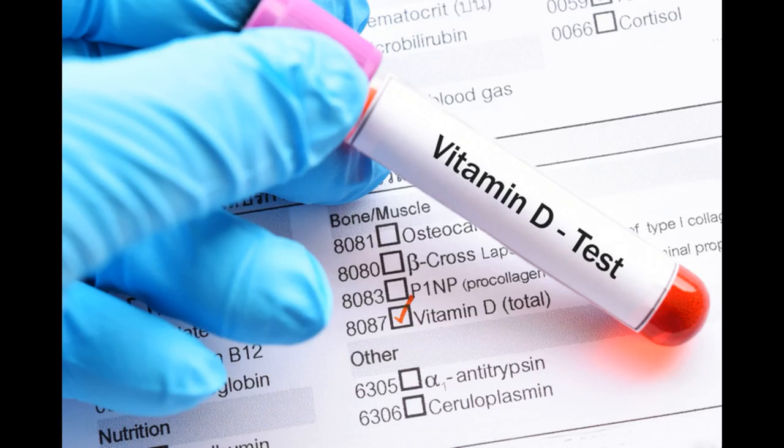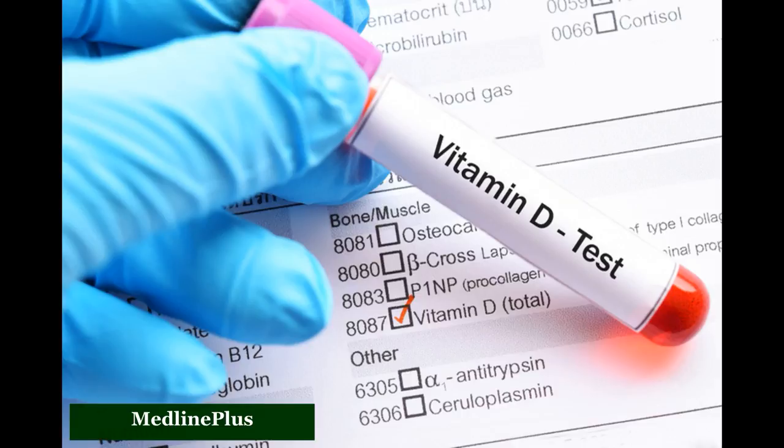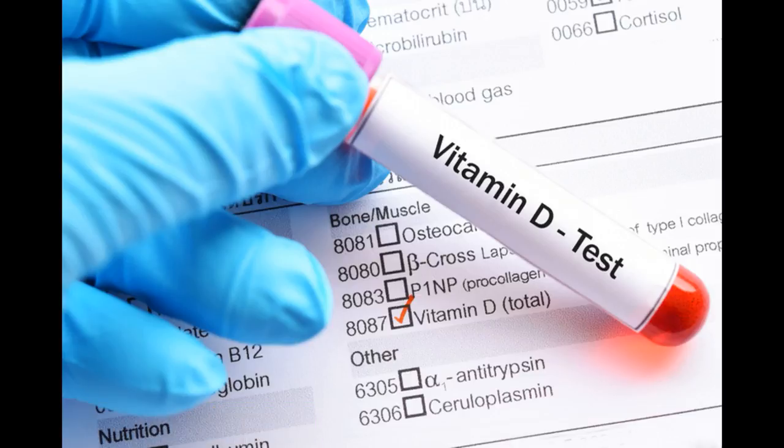When choosing a supplement, check the IU on the bottle. Ideally, consult your doctor for a blood test to identify whether you need a supplement in the first place. MedlinePlus notes that they can check your levels with a simple blood test. And if you do need more of the sunshine vitamin, work with your provider to figure out the best supplement and IU for your individual health.